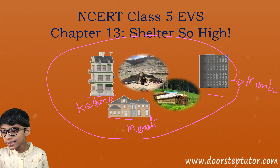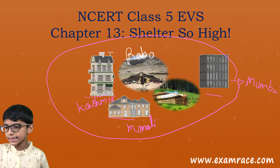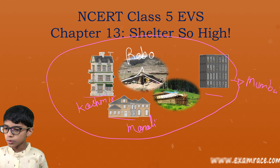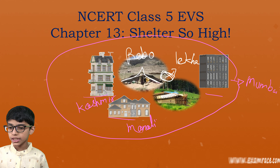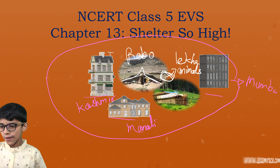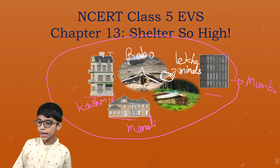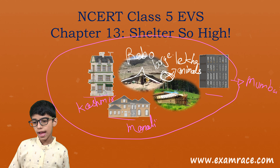But you will be surprised to know that these are the types of Rebo. These are cone-shaped and they have a place here known as Lekha. Here they keep their animals.